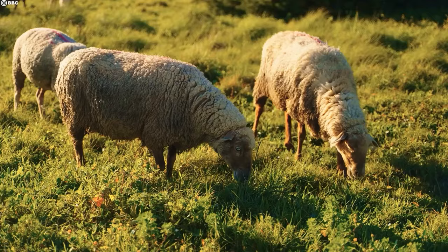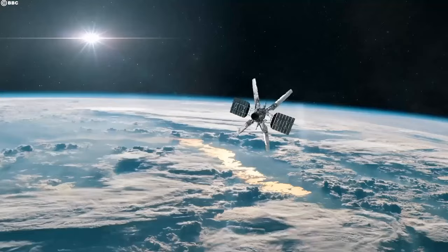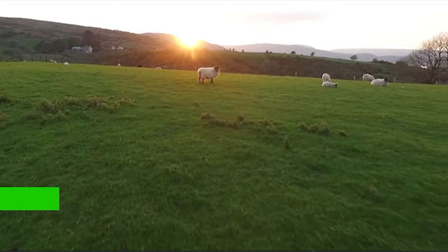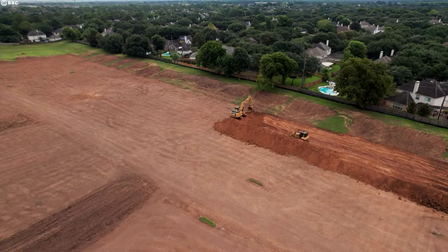Though the scene might seem idyllic, Australian farming embraces technology to optimize wool production. Satellite imagery monitors pasture health, identifying areas that need attention. GPS-enabled fencing creates virtual paddocks, allowing farmers to remotely manage grazing patterns. Even drones are taking flight, herding sheep and assessing pasture quality from above. This tech-savvy approach ensures efficient land management and minimal stress for the sheep.